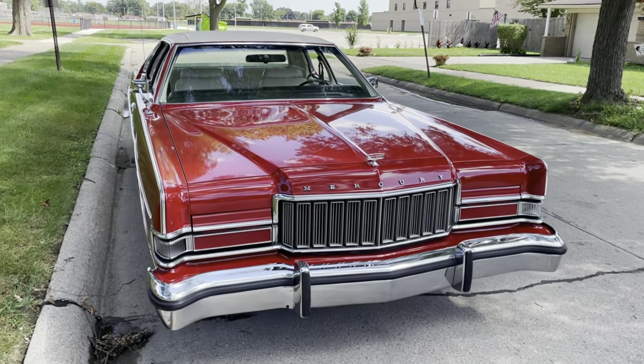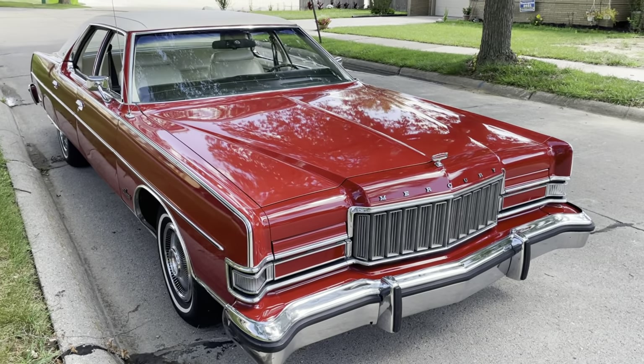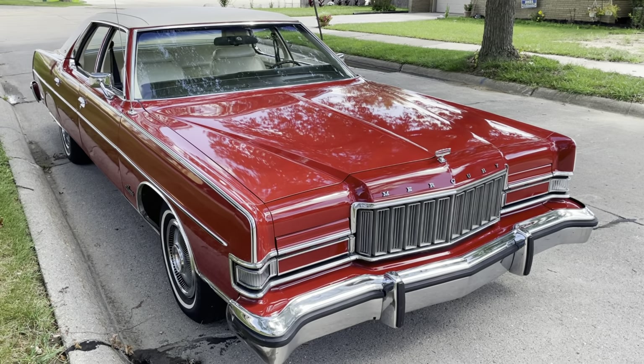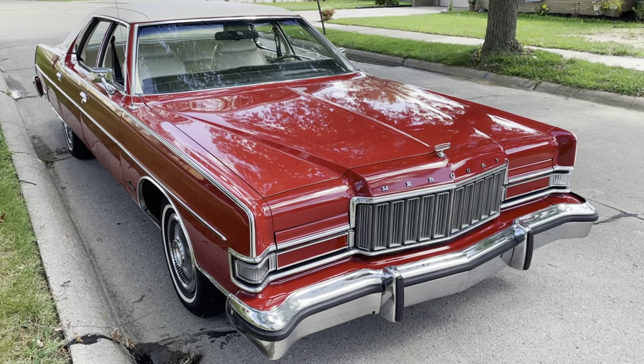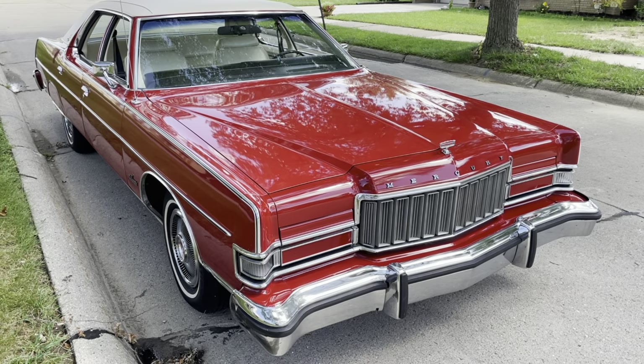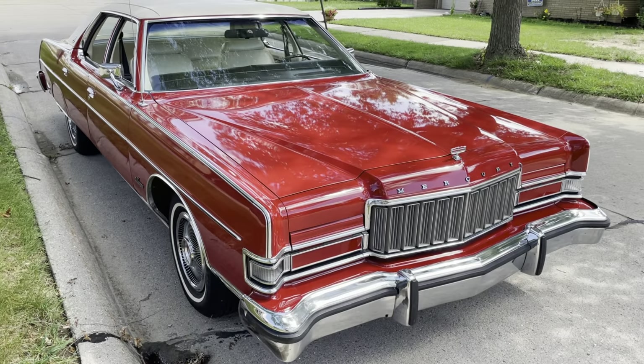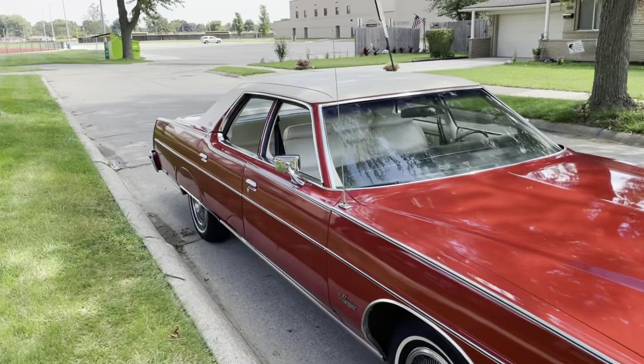This car does have the 460 cubic inch V8, which was rated at a whopping 190 horsepower. But even in 190 horsepower form, this car does not suffer from any lack of power driving around town. It has plenty of torque, plenty of stoplight takeoff power.